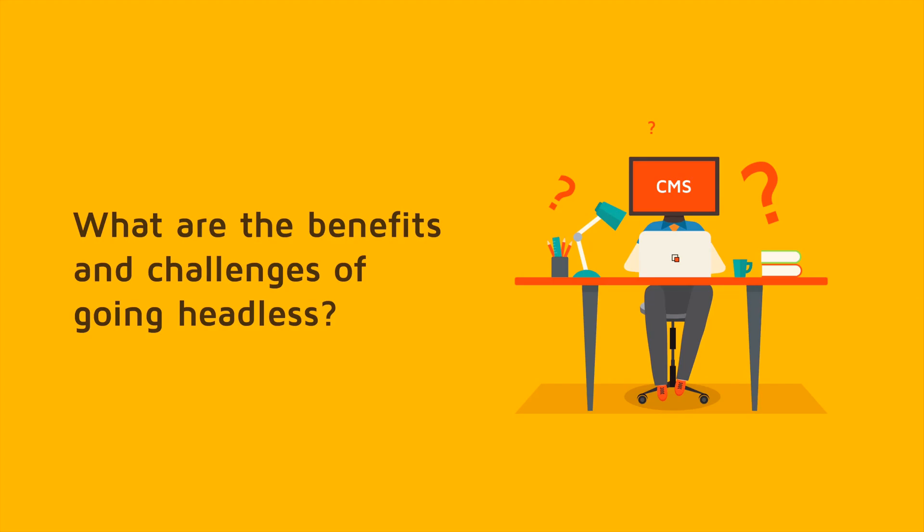What are the biggest benefits and challenges of switching to headless? Well, of course it depends on your use case, your needs, your project. But one of the benefits is that it's a smaller scope — less of a big machine and something much more focused. It's usually good to take a best-of-breed approach. If you really just need a content creation solution, then headless is good for that. You don't have to carry the other features.